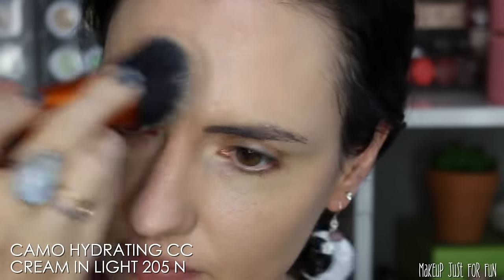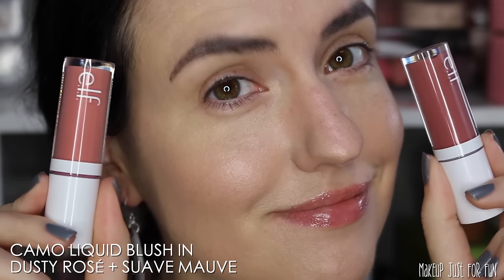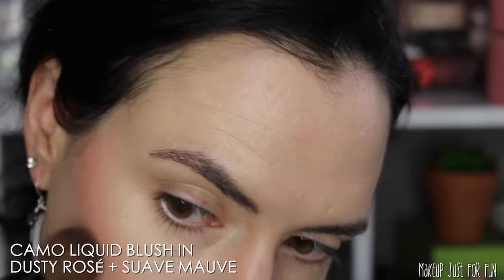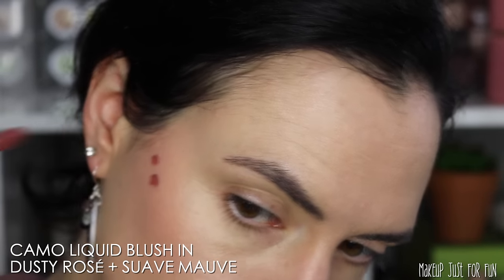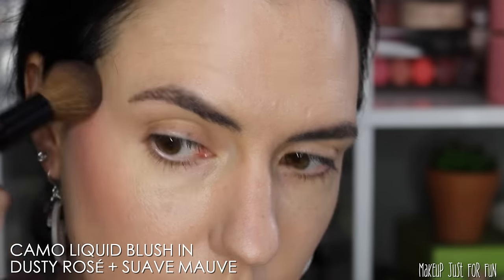There have been a few weeks between me filming this and adding this voiceover, and I can tell you that the Camo Hydrating CC cream has been my go-to since the day I filmed this video — I have worn it every day that I've worn makeup. I've also worn this Camo liquid blush quite a bit in the meantime. I've mixed and matched all four shades, tested them over the past couple of weeks, and it's still holding strong. It blends in quickly, doesn't go patchy, layers nicely, looks great all day, and gives a nice dewy skin-like finish.